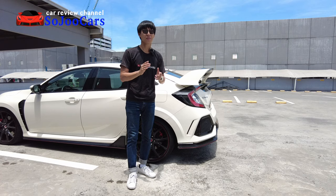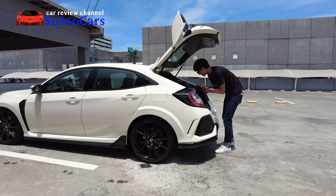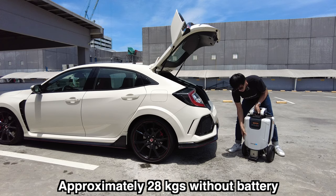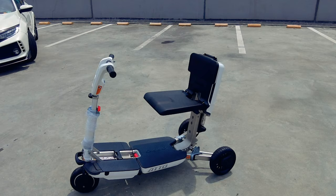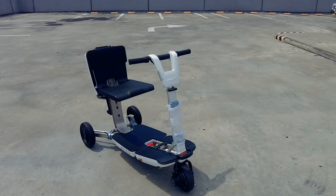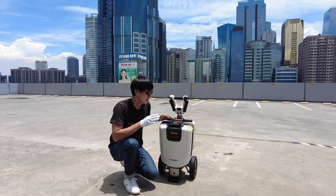If you love them, you might want to watch this video. Let me show you the product — it's in the trunk. Yes, even I can bring this out from the trunk. This is how it looks. Now let me show you how we can make it work. It's gonna be like Transformers! This scooter costs 145,000 pesos SRP.